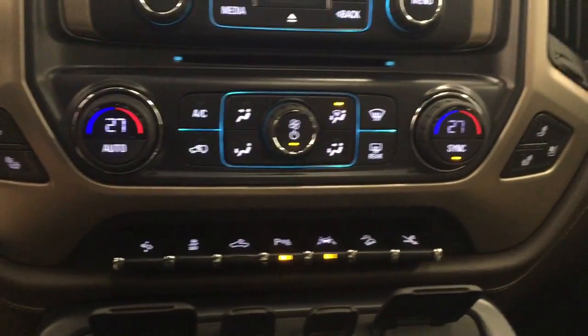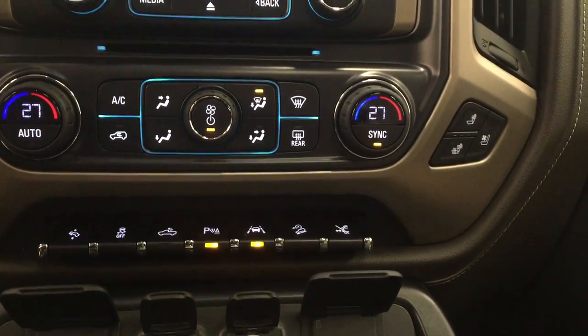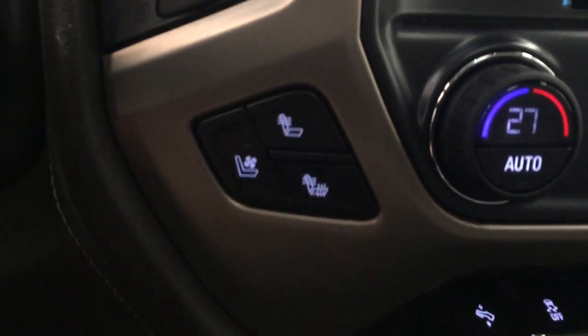We also have our dual electronic climate control. This unit also features heated and cooled front seats.